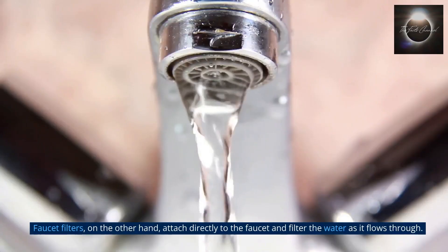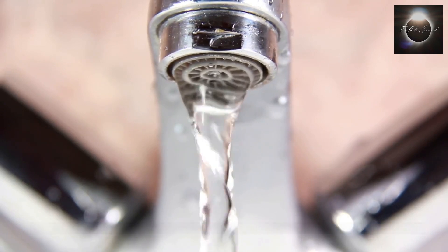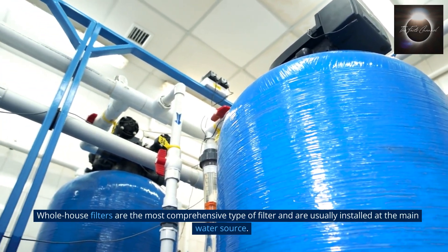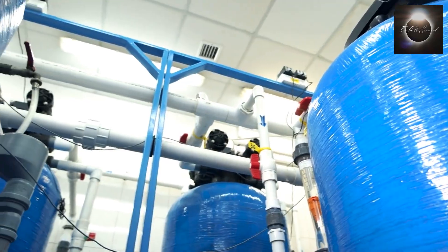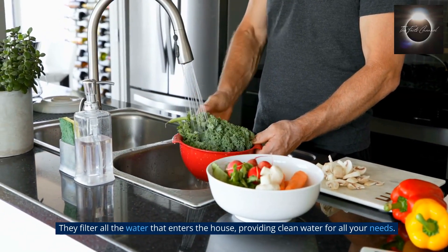Faucet filters, on the other hand, attach directly to the faucet and filter the water as it flows through. Whole house filters are the most comprehensive type of filter and are usually installed at the main water source. They filter all the water that enters the house, providing clean water for all your needs.